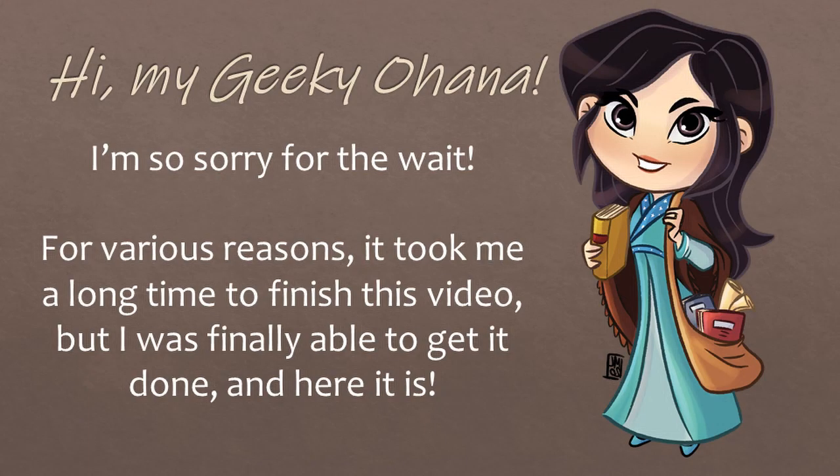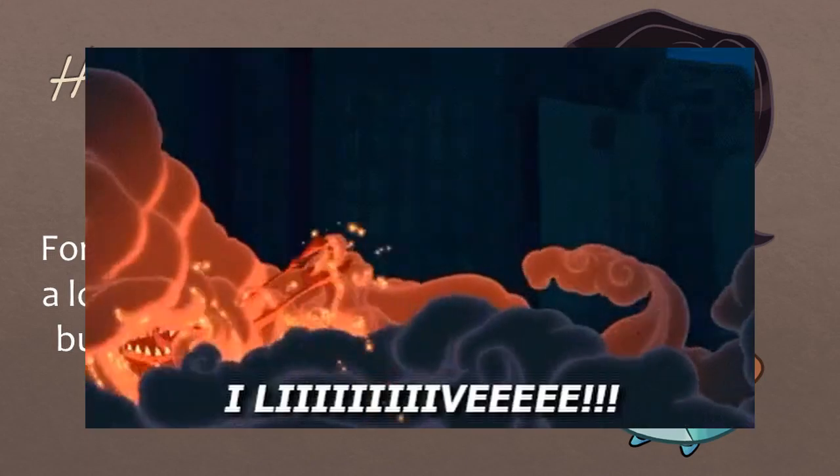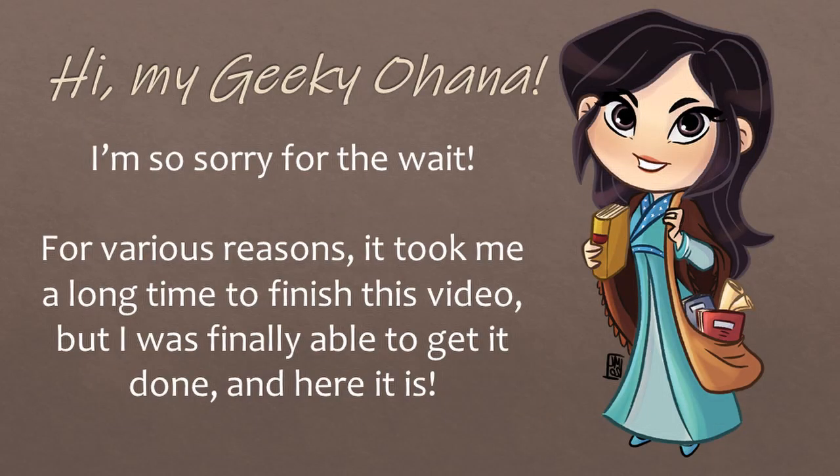Hi, my geeky ohana, Eddie here. That's right, I live! I apologize for taking so long with this video. For various reasons, it took me a lot longer than I anticipated, but I was finally able to get it done.